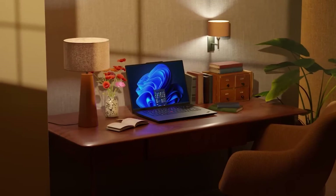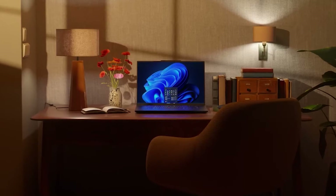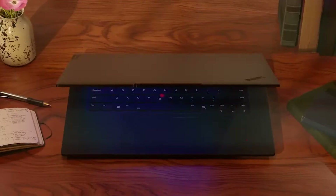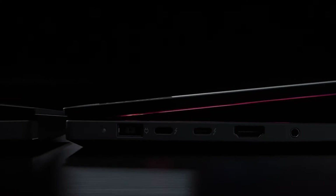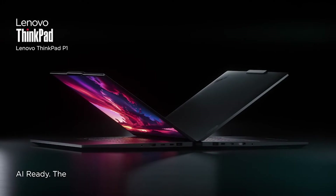This is more than just a workstation — it's a testament to what happens when innovation meets intention. Lenovo ThinkPad P1: AI ready. It's the one.